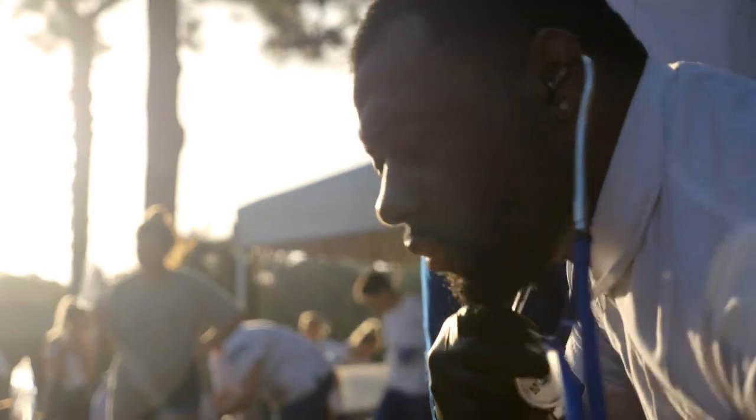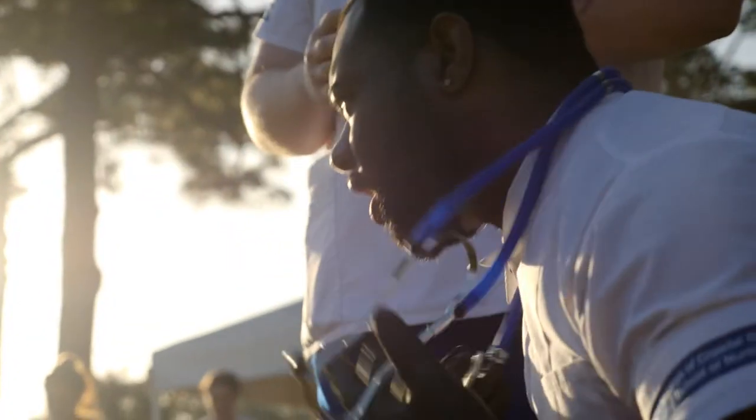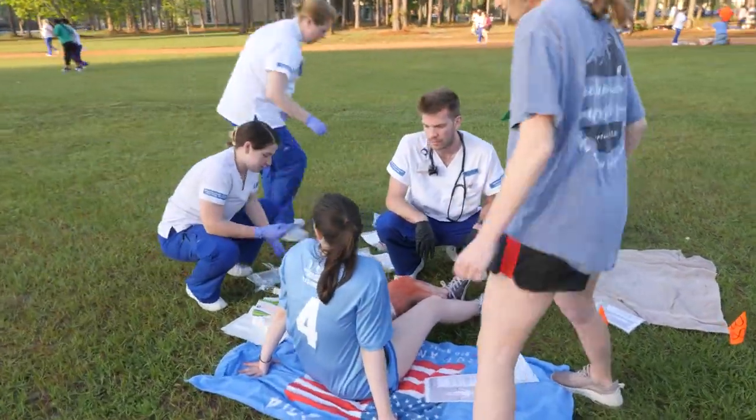My favorite part is everybody helping each other — teamwork. Teamwork is a big thing in the healthcare field.